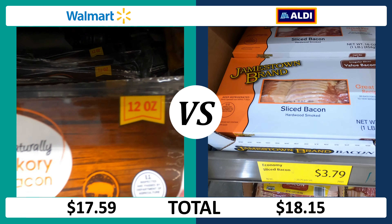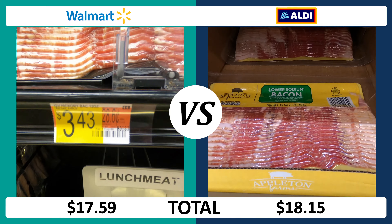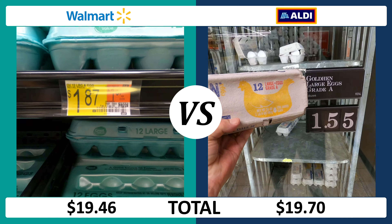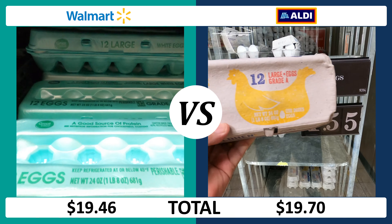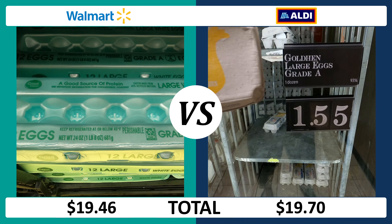Hey everyone, it's Orlando Streets, and today we are comparing prices at Walmart versus Aldi — which one is cheaper? We're going to compare 13 items from apples to diapers, and I think the results will surprise you. Let's get started.